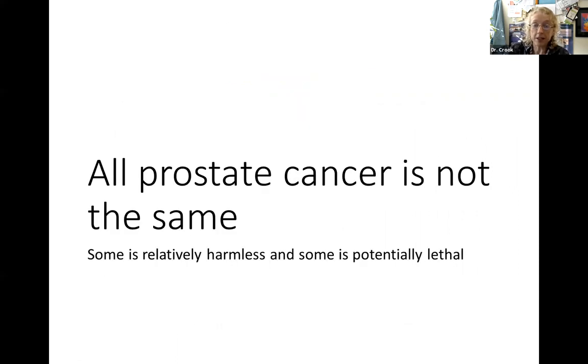Not all prostate cancer is the same. Some so-called cancers can be safely watched for decades - as long as it's followed carefully, you won't miss the opportunity to cure it if things change. And some in the intermediate category can be cured simply by a single modality of treatment like surgery or brachytherapy. But others are more aggressive and more advanced, requiring combined modalities for the best results. Those are the potentially lethal cancers - the relatively harmless ones we watch, the potentially lethal ones we have to throw the book at.